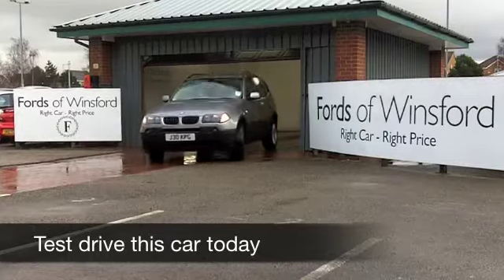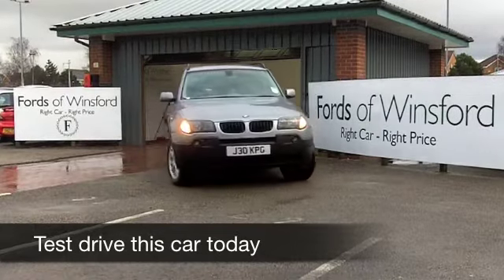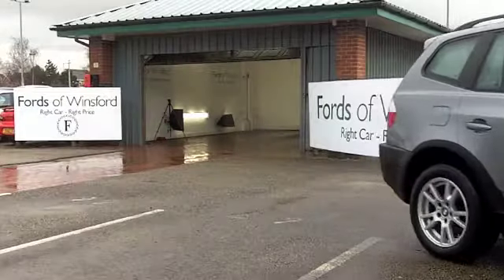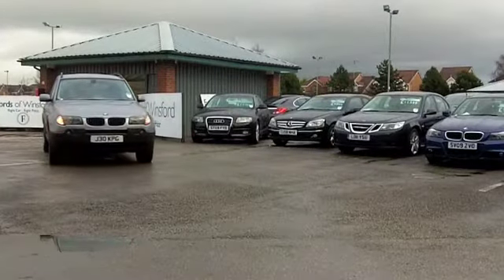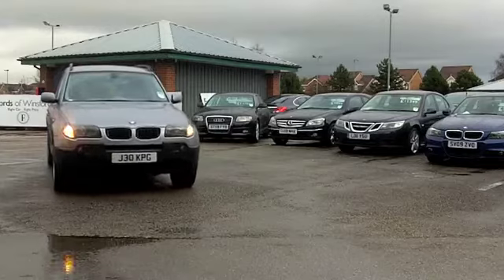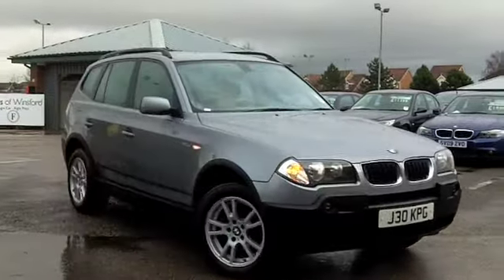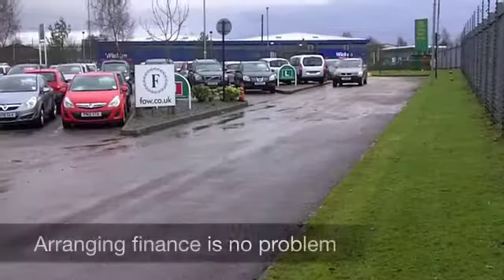Get ready to put some fun back into your motoring and get behind the wheel of this BMW X3 with its 2 litre diesel engine — you're bound to have a big smile on your face. This car is surprisingly affordable second hand now, and this one comes from 2006.